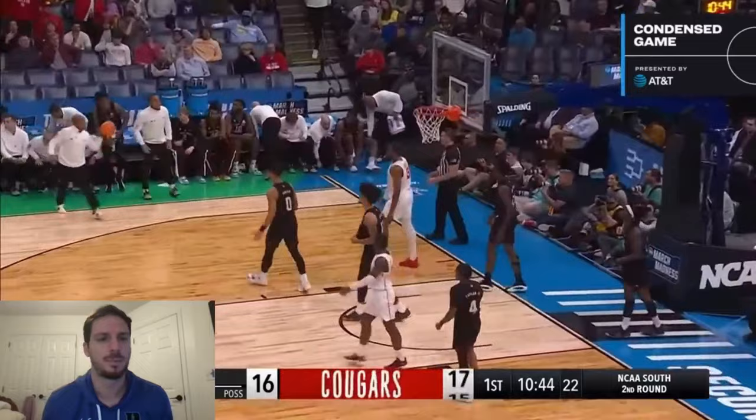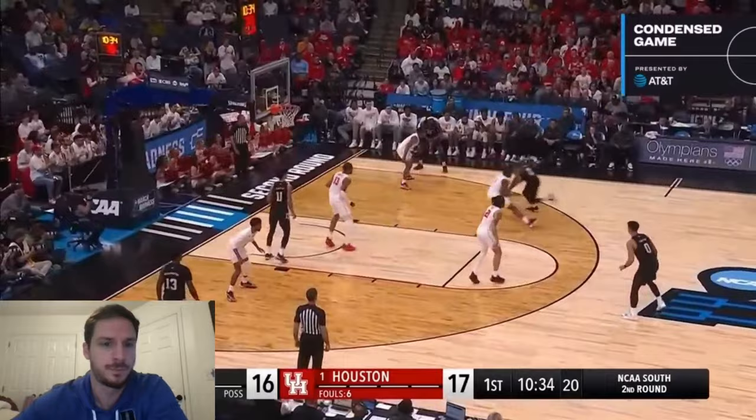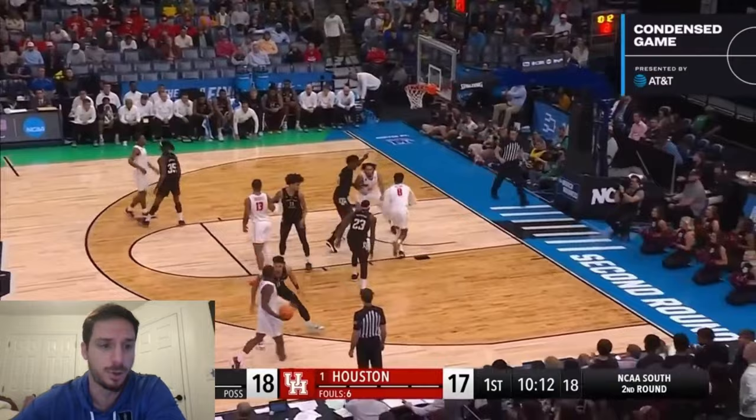You've got to bump him off his line early in transition. If you let him come to you, it's going to be a bucket. Straight-line drive, good dump down, good finish. Catch and rip — that's the key against Houston: catching and going. Catch and have a purpose.